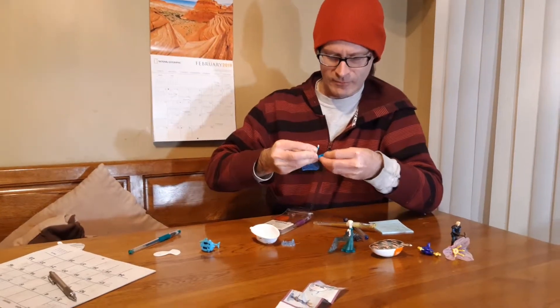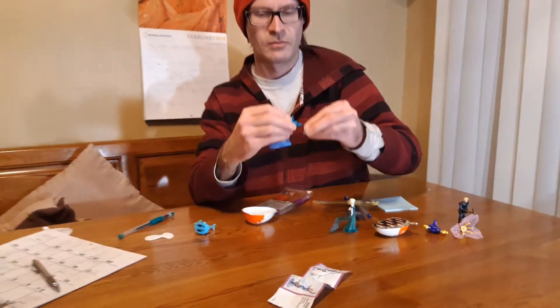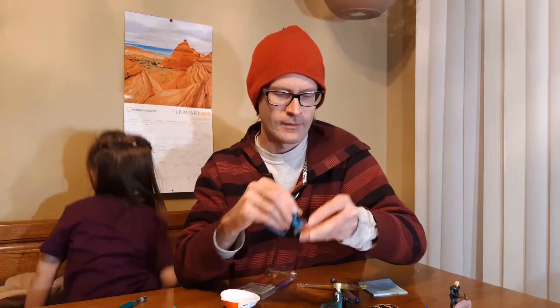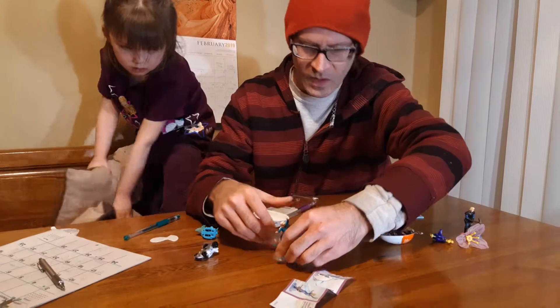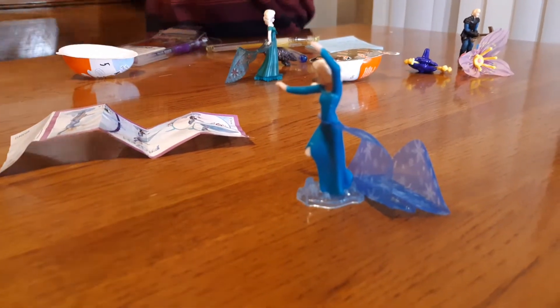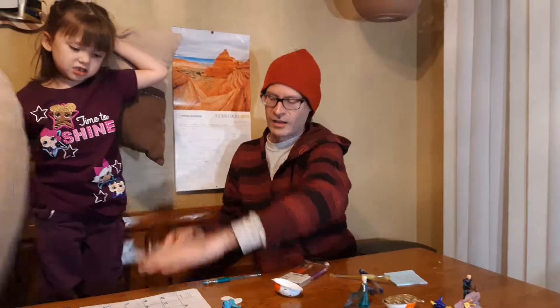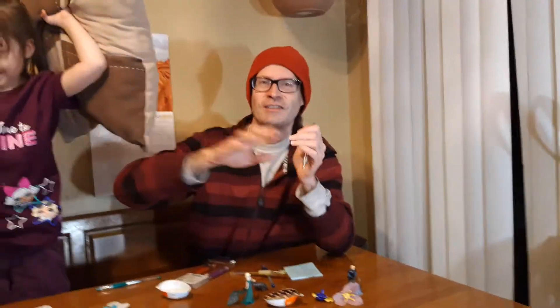There we go. Then just right on the pedestal, just like so. One of the easier ones. And there she goes, just like so. We're going to go ahead and mark it off — E-L-S-A, mark it off. And anyways, we're going to leave you guys today. I hope we have a good day. Bye!